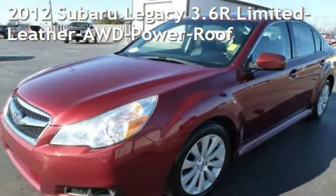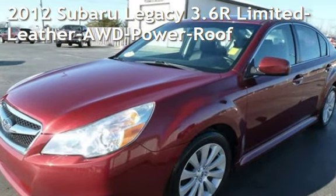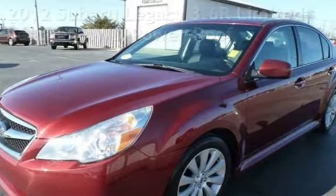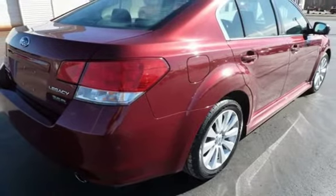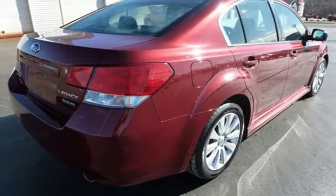Presenting a pre-owned 2012 Subaru Legacy 3.6R Limited. This four-door sedan has a six-cylinder, 3.6-liter H6 engine, with all-wheel drive, and an automatic transmission.